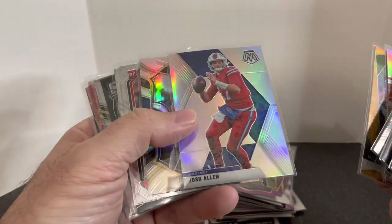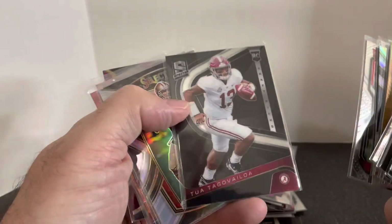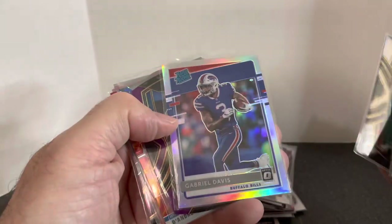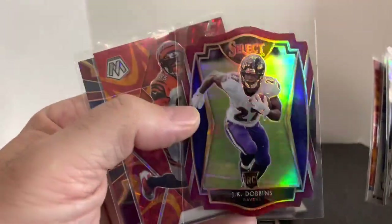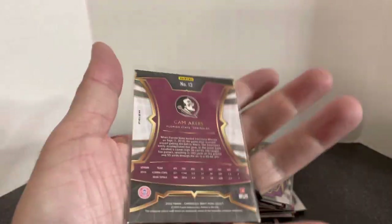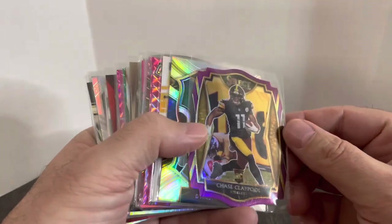Some Josh Allens — again, Bills fan. Great one there. T. Higgins rookies. Tua Spectra rookie. Montana select silver. Gabe Davis. DeAndre Swift purple die cut. JK Dobbins, I think that's a red die cut. You see a lot of T. Higgins in here. Cam Akers select — that one's not numbered but it's the blue Prizm. Alright, last stack of dollar cards here.